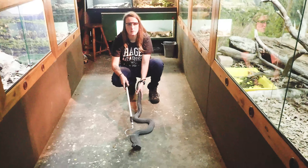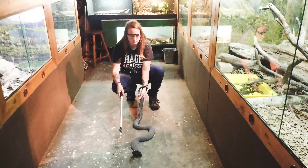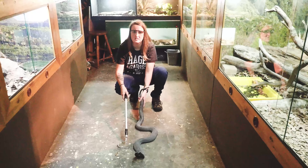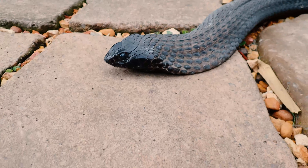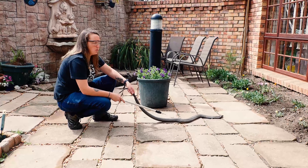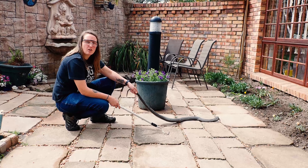The rinkhals looks like a cobra, but it's not a true cobra. The difference is these guys give live birth instead of laying eggs. Our rinkhals here is black in colour, which means you can find these guys more in inland areas, whereas the ones from the coastal areas are more banded — black with yellow-orange stripes.